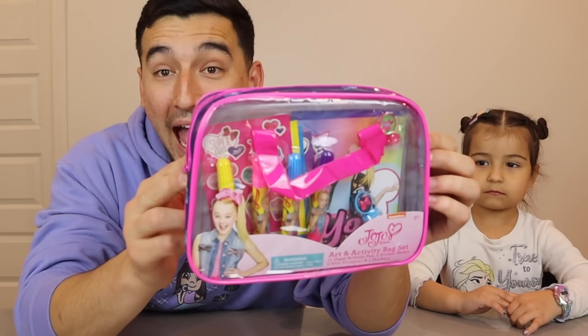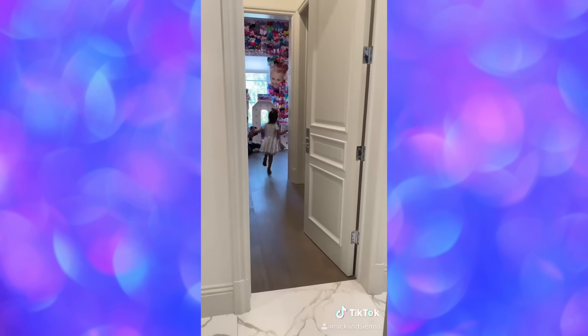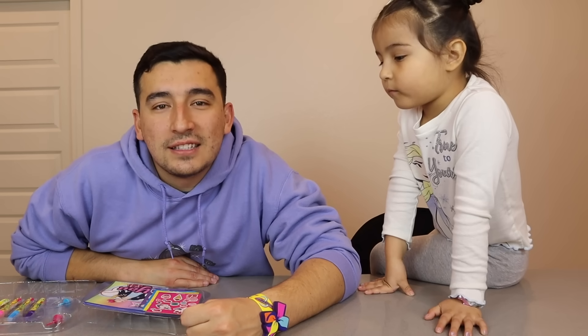Next up, we have JoJo Siwa's art and activity bag set. Sienna and I are gonna do a quick little art challenge — we're gonna draw each other. I'll draw you, you draw me. We will let people in the comments choose which picture they like better. What was your favorite thing about visiting JoJo Siwa's house that day? By the way, JoJo Siwa, if you're watching this right now, I just want to say that we love you. Thank you for everything you've done for us. You're a gem and we're really proud of you. You have a lot of courage — it's really refreshing to see.